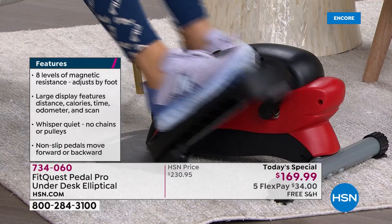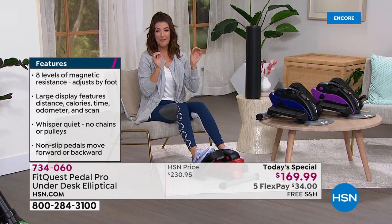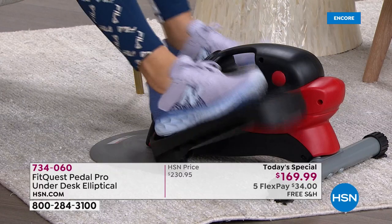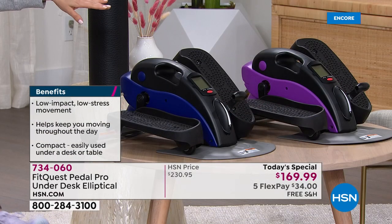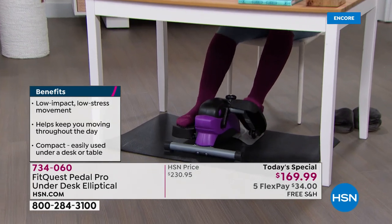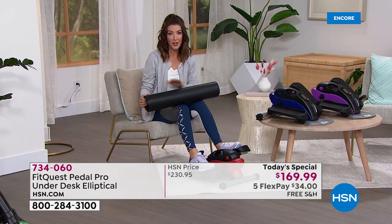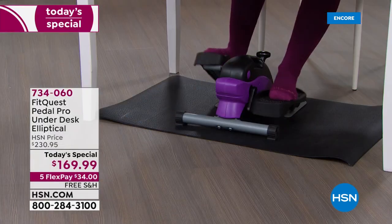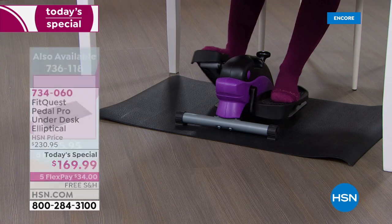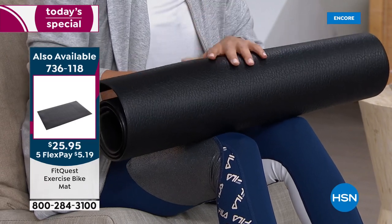It's great whether it's first thing in the morning or the last thing you do before bed. Today we have the best price anywhere on FitQuest — one of HSN's most popular fitness brands for over a decade. You love their bikes, treadmills, and ellipticals. This is an elliptical you can bring home from the gym. We also have a great exercise mat available — about 40 by 34 inches — for around 25 dollars if you need protection for hard floor surfaces.